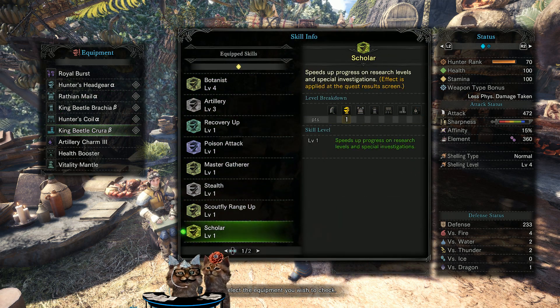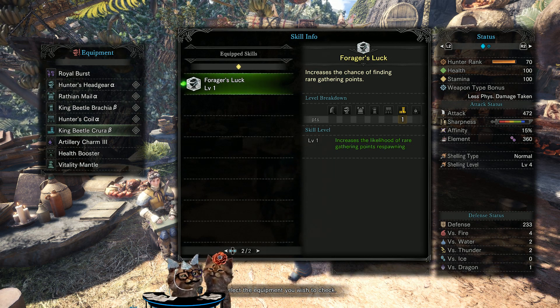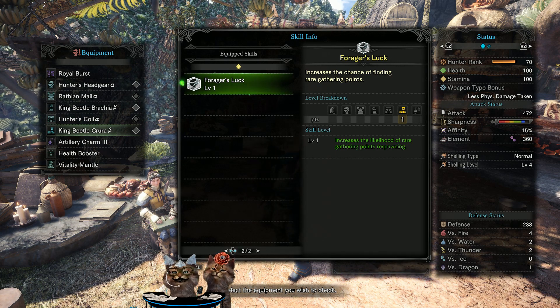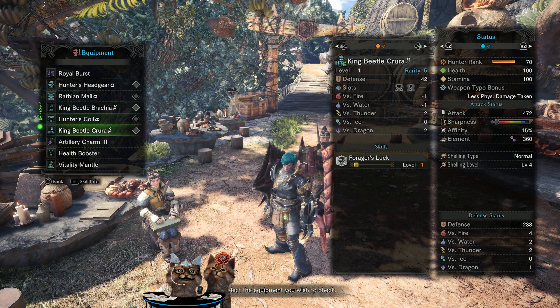Sorry, you gotta go over a page — it's Forager's Luck. It increases the likelihood of rare gathering points respawning. This one can help with rare gathering points, so while you're in a gathering quest it can make you more efficient. The rest of your gear is kind of whatever you want.